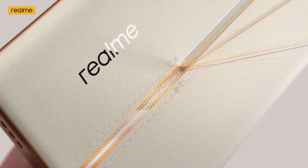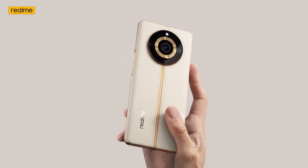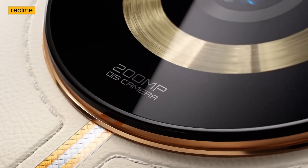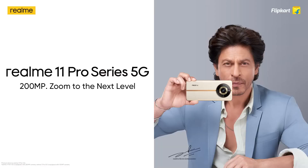The POCO F5 features the Adreno 725 GPU. The Realme 11 Pro Plus runs on the MediaTek Dimensity 7050 chipset. Pricing ranges from around $200 to $400.